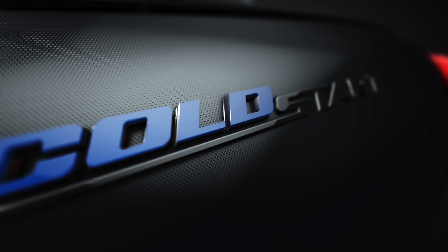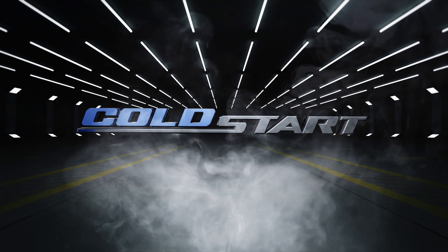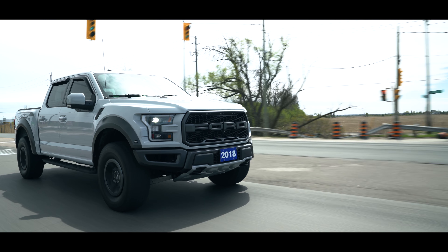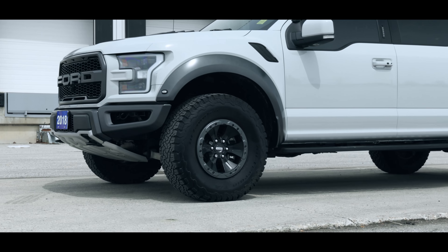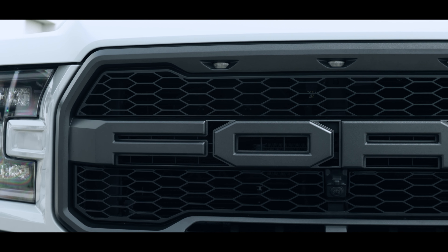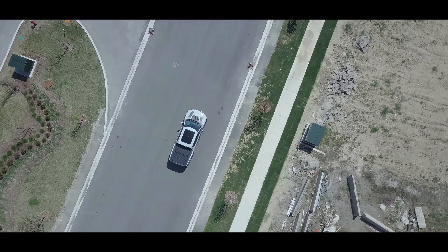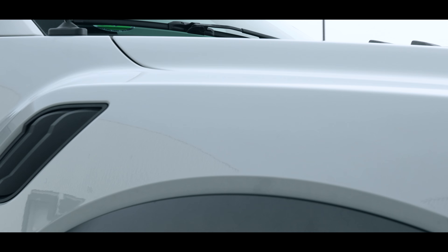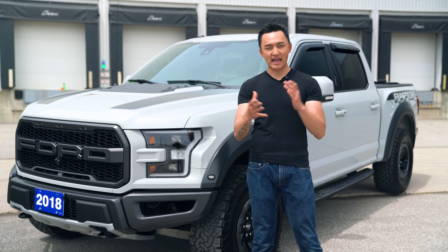Let's roll the clip. Welcome back everyone — I hope you all enjoyed the cinematic video we did for the F-150 Raptor.